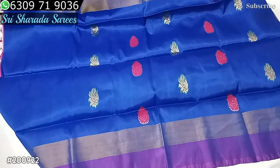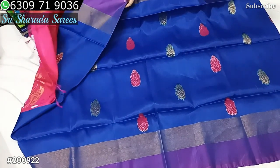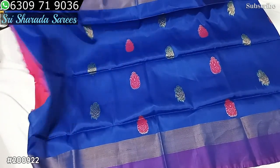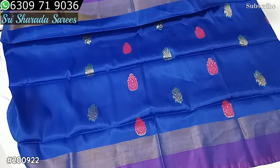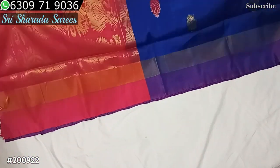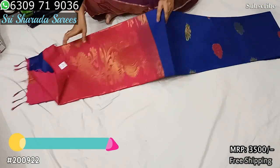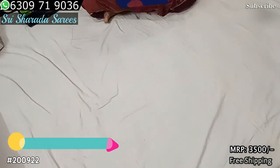Sari seen back. Total it looks very nice. Inside the design, bouta — the bouta is a little spaced out. Sari price is 3500. With free shipping.